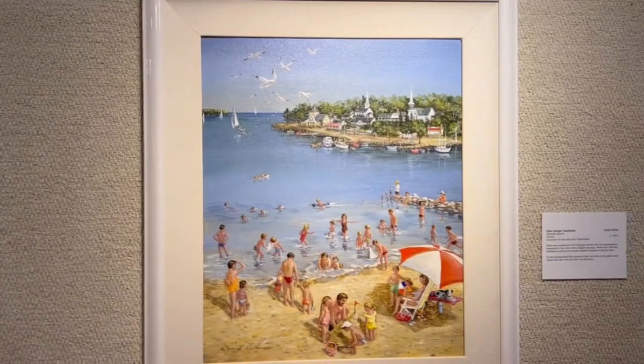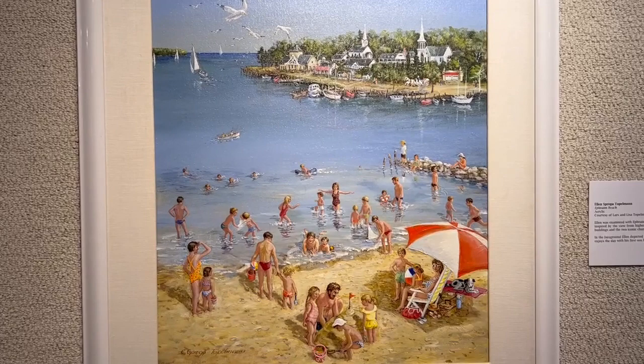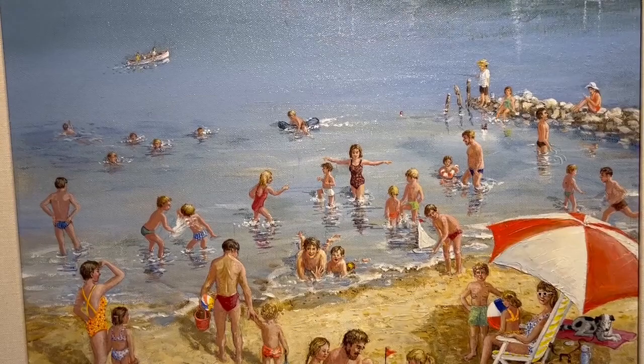Here we have Ephraim Beach by Ellen, painted circa 1995. Ellen was enamored with Ephraim Beach and was particularly inspired by the view from higher ground where her favorite buildings and the two iconic church steeples could be seen. In the foreground, Ellen depicted her son Lars as he plays and enjoys the day with his first son Karsten.